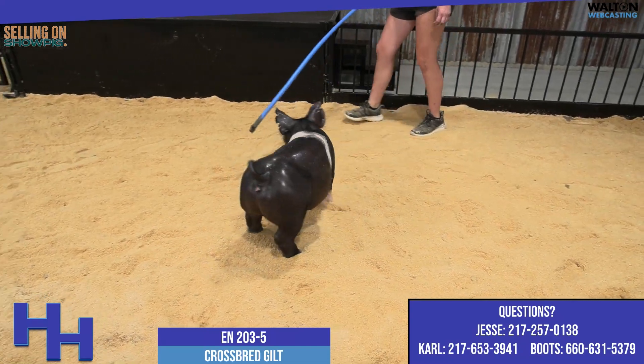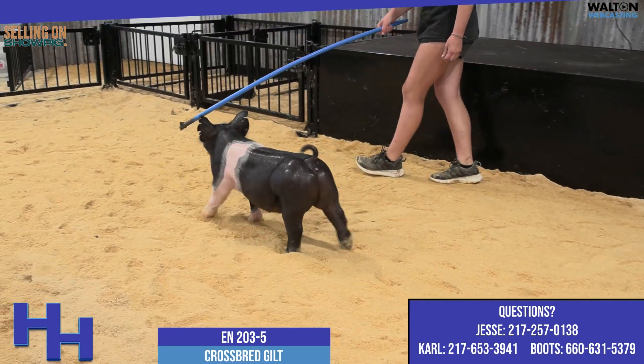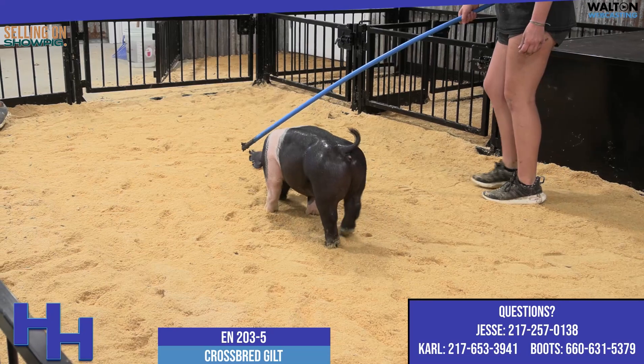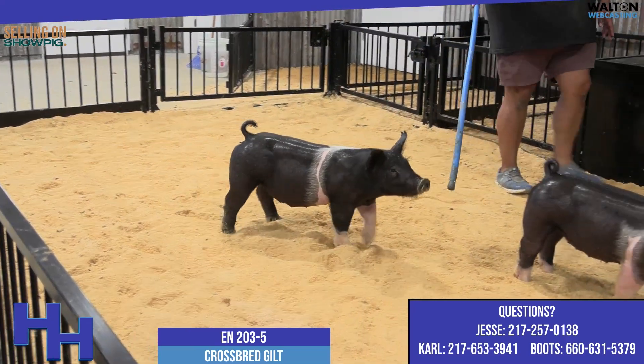We've got the full belt, the 2035 here on screen now. She does have a full belt compared to her sister. The 203s are out of then and now, and then and now is the Hofschulte boar that we own with Sloan and Hilti.